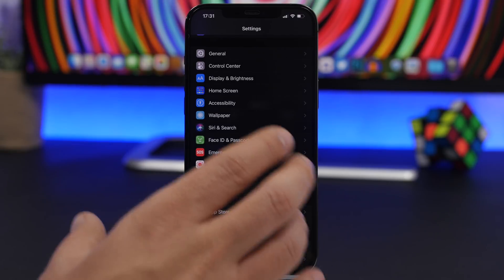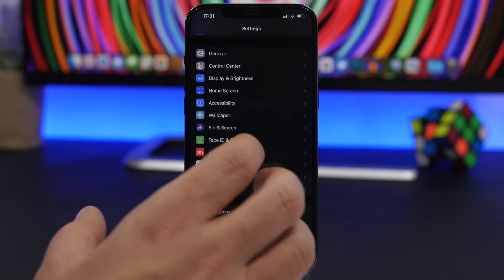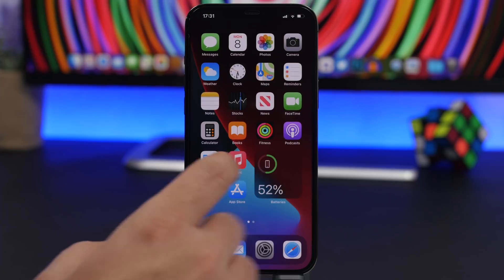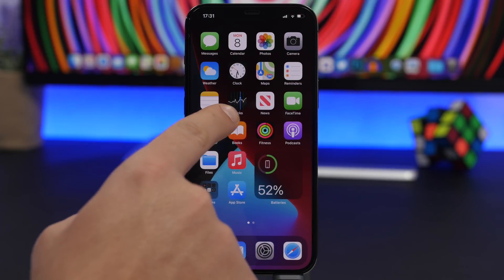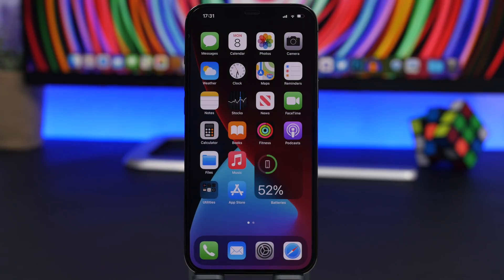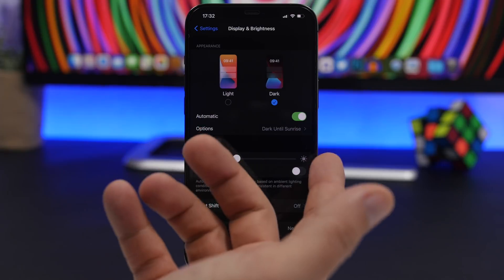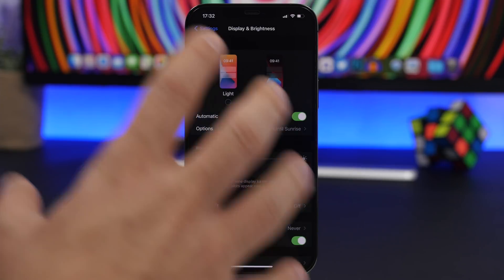One thing confirmed to improve battery life on the iPhone is using Dark Mode — on devices with OLED displays. On OLED screens, anywhere the display is black, those pixels are actually turned off, so the device uses less battery. Go to Settings, Display & Brightness, and make sure Dark Mode is set — at least on automatic if you don't want to use it all the time.